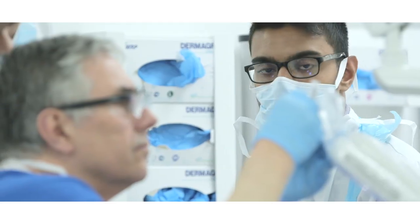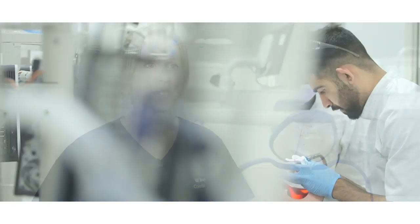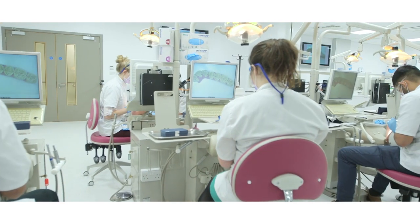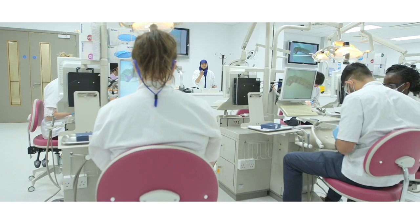There are quite a number of things that really excite me about working in this new building. The dental laboratory facilities, which may not be immediately obvious to patients, but teaching in really spacious accommodation with state-of-the-art IT facilities really enhances both the student experience and the delivery of really good care for our patients.